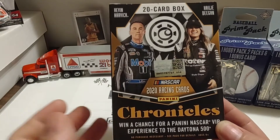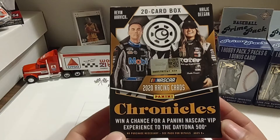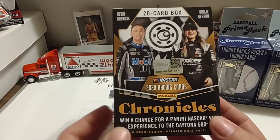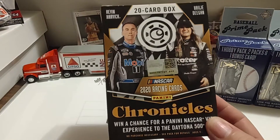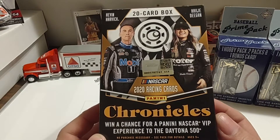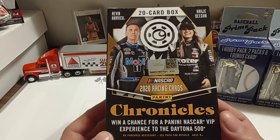The first blaster contained an Eric Almirola race-used tire card. The second one contained 600 Panini points. So hopefully we will have a little bit better luck than that.